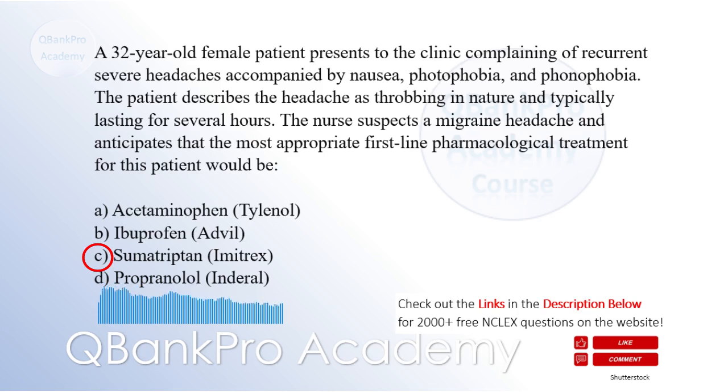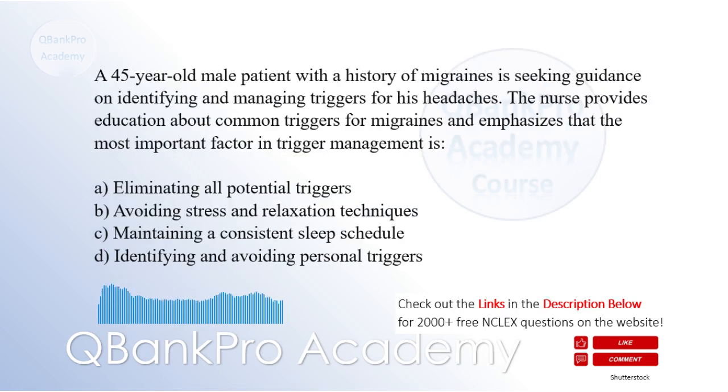A 45-year-old male patient with a history of migraines is seeking guidance on identifying and managing triggers for his headaches. The nurse provides education about common triggers for migraines and emphasizes that the most important factor in trigger management is: A. Eliminating all potential triggers. B. Avoiding stress and relaxation techniques. C. Maintaining a consistent sleep schedule. D. Identifying and avoiding personal triggers. The correct answer is D. Identifying and avoiding personal triggers.